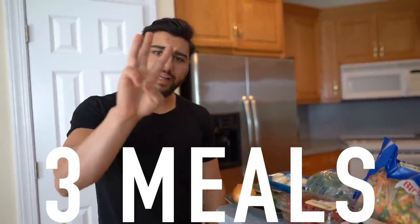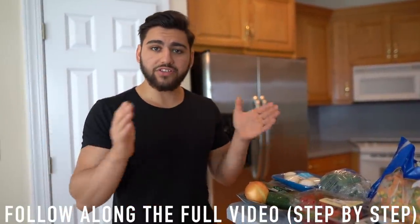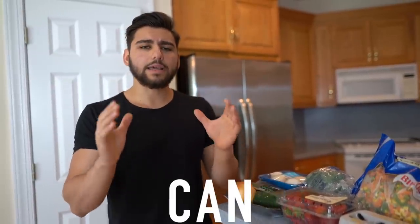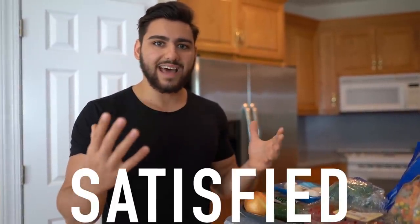This fat loss diet and cutting meal plan is going to be centered around three different meals. All you need to do is sit back and watch the whole video from start to finish. I'll be showing you all exactly how to cook, prepare, and meal prep these three meals that I made sure to keep super simple and time efficient. These three meals are going to consist of the best fat-burning foods.